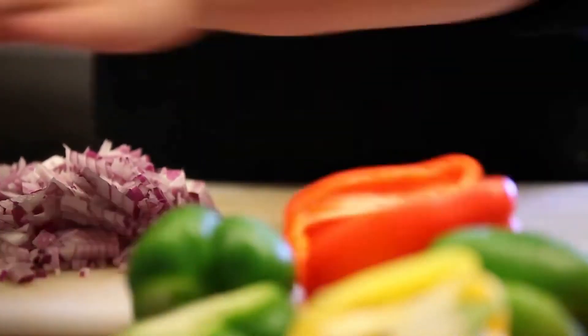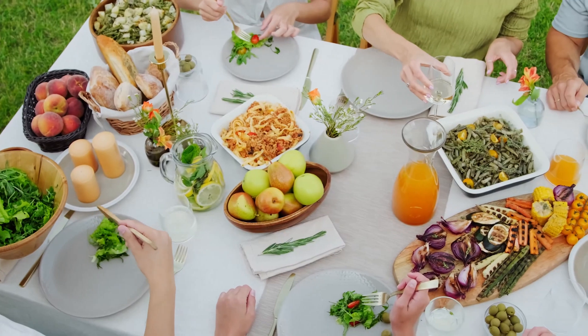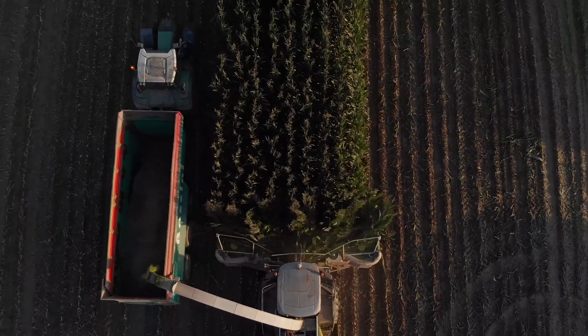Food is life. In all its aromas and flavours, it fuels our bodies and satisfies our cravings. But there's a problem.